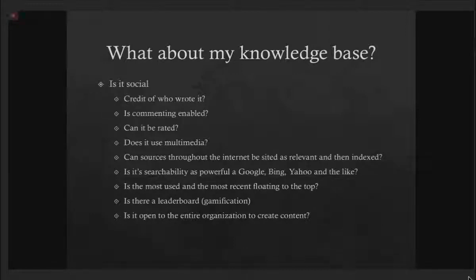Can the knowledge base be rated? Going back to TripAdvisor — can we use the masses to tell us what is good and what is bad? Can the entire organization rate it, comment on it, or pose a question saying 'I'm trying to fix X and this seems like it applies but doesn't work — what am I missing?' Does it use multimedia? Whether it's video, audio, or pictures, multimedia is crucial because so many of us are averse to word problems. Just seeing text, especially a large page of text, I'm going to hit Control-F and find the word I'm looking for, but I'm much more tolerant of watching an entire YouTube video.